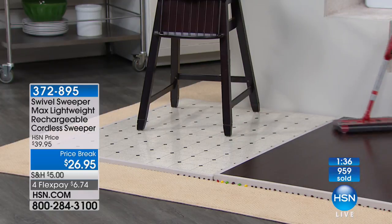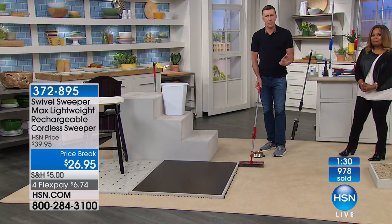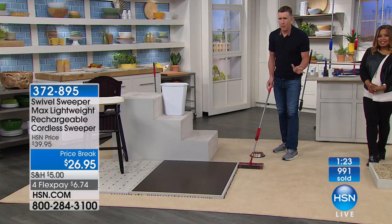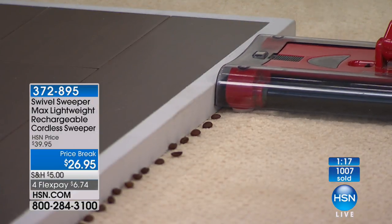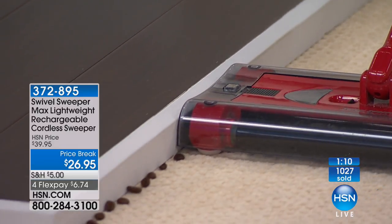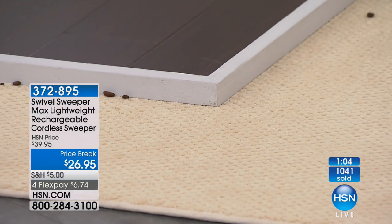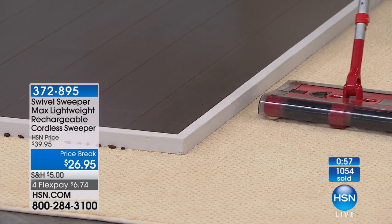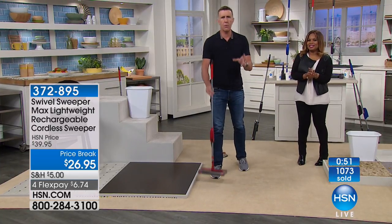Watch this — frozen vegetables, and watch one more time. I've set up 99 coffee beans here — I'm going to see if I can get them all in one pass. Here we go — come on, don't disappoint me! We missed two — one more pass. This is a $26.95 sweeper, not $300, not $200 — just a little more than a $20 bill. Look what it does: battery operated, cordless, lightweight, weighs less than two pounds.